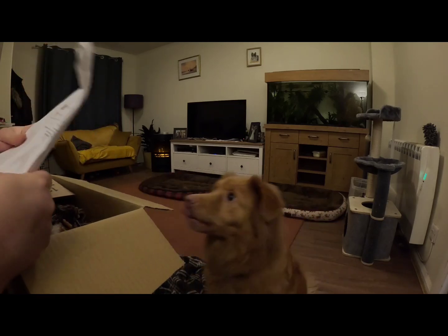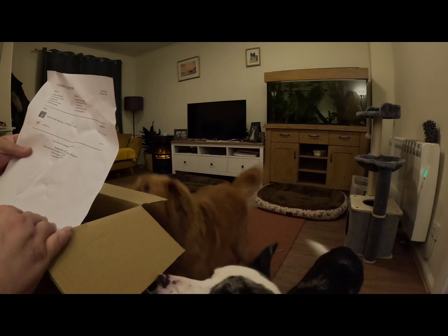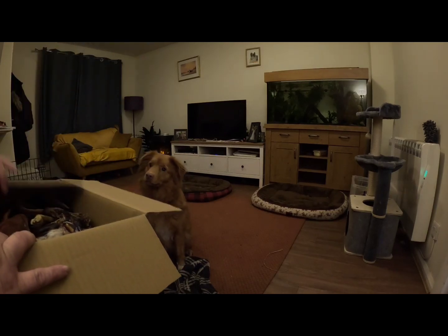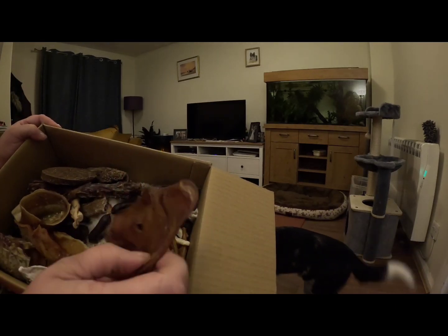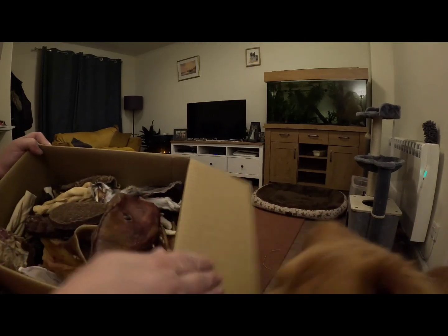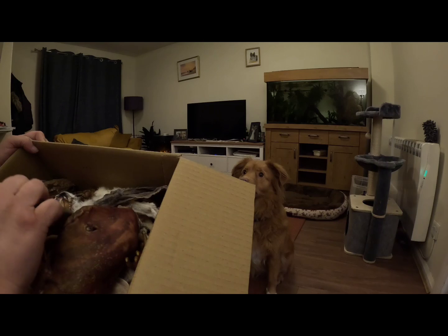Mixed variety treat box, 72 pieces, 30 pounds — and only one yak bar has arrived so far, so we're obviously waiting on the second one. Let's have a look inside. There's some nice quality product — a really nice ear, a nice bit of tendon. There's quite a variety in here!